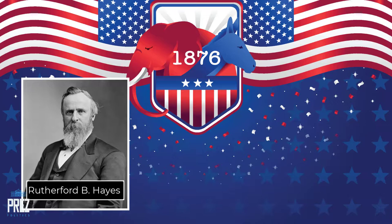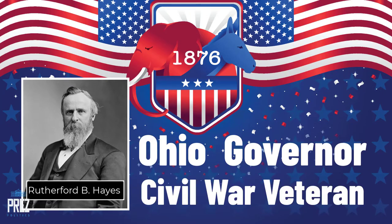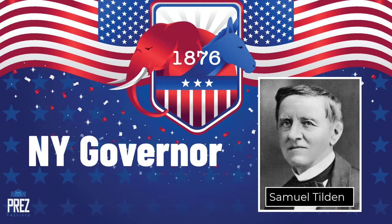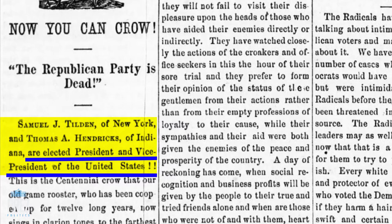Republicans ran Rutherford B. Hayes, who had been Governor of Ohio and a Civil War veteran. The Democrats selected Samuel Tilden, Governor of New York, who had a big reputation for fighting corruption and scandal. On election night, Tilden went to bed believing he was President of the United States, and Hayes went to bed thinking he had lost.